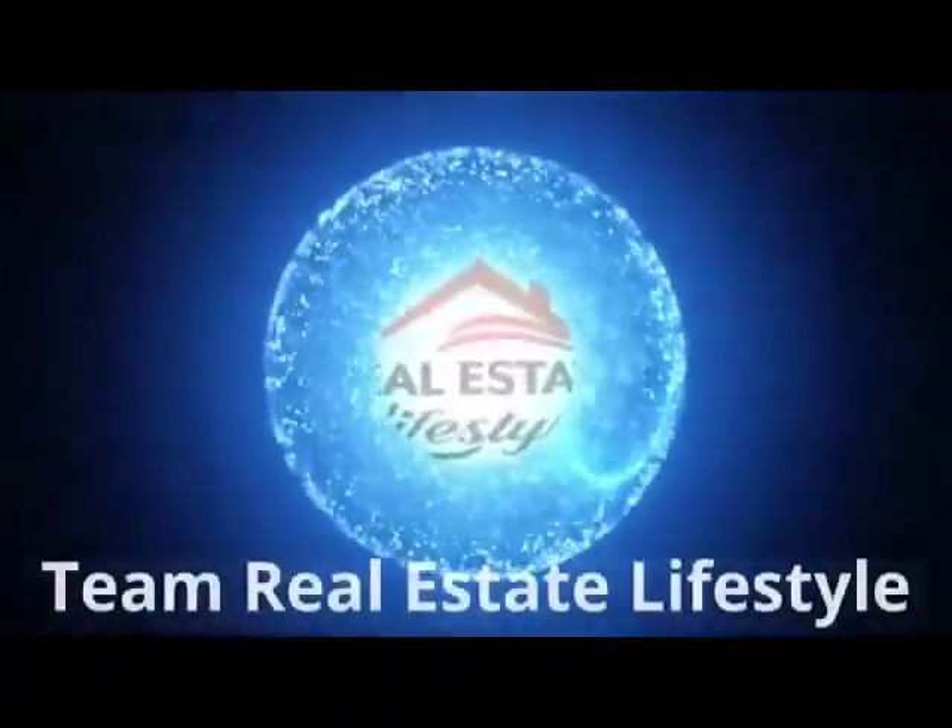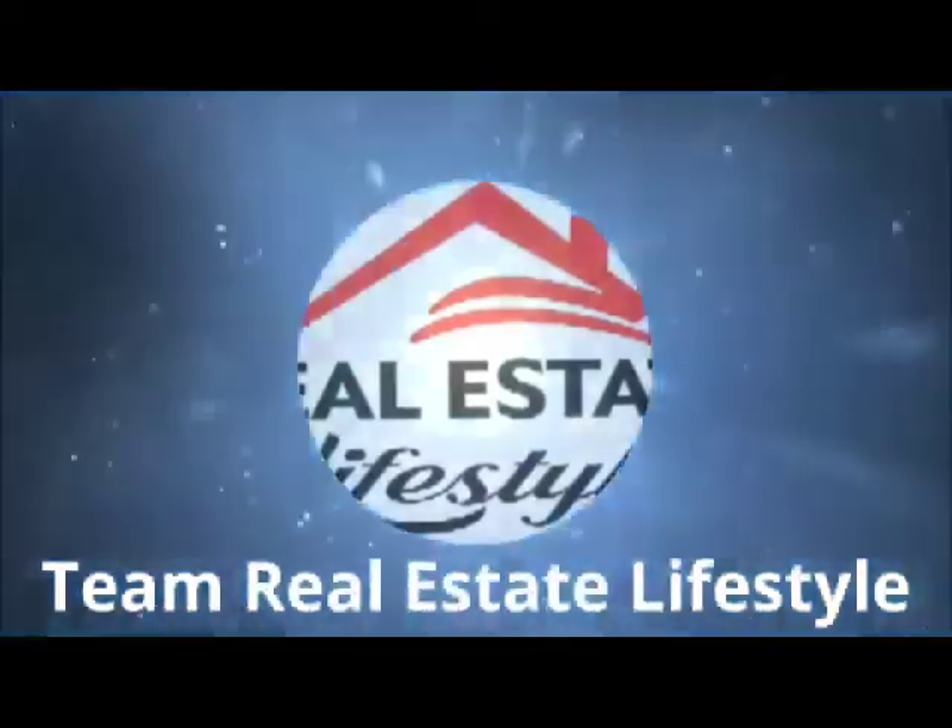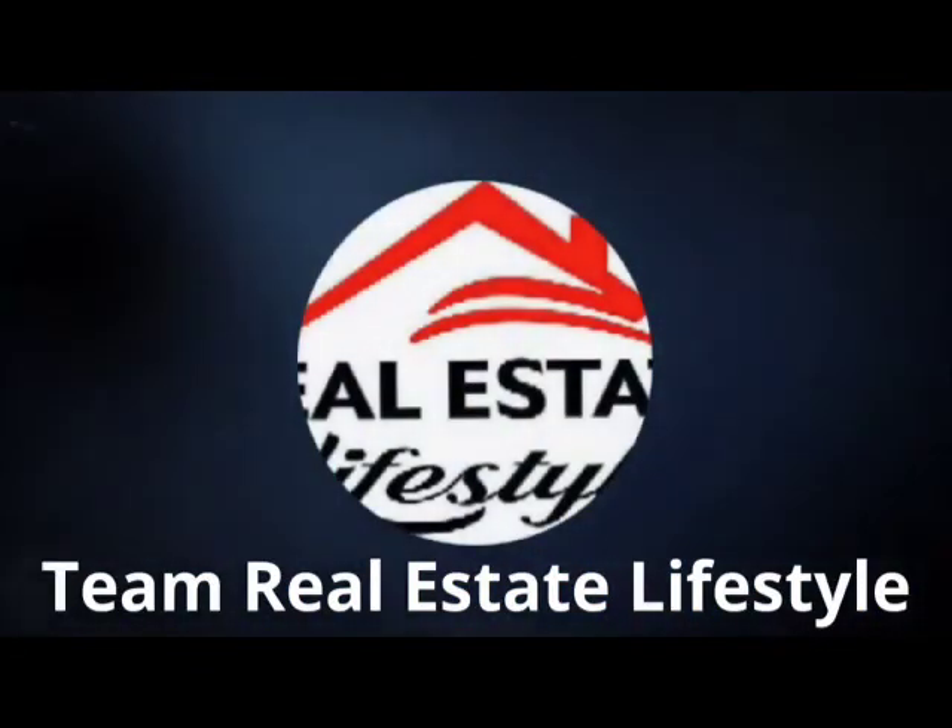Welcome to my channel, Team Real Estate Lifestyle. If you are new to this channel, make sure you like, comment, subscribe, and hit that bell to be the first to watch every time I put out a new video.